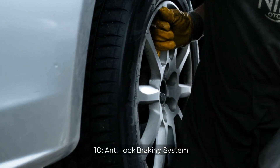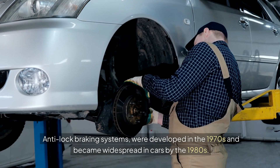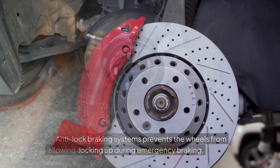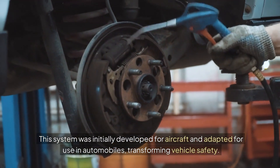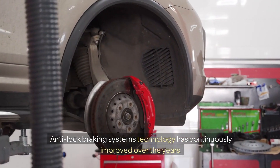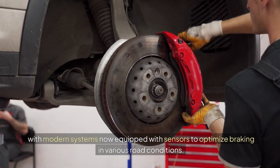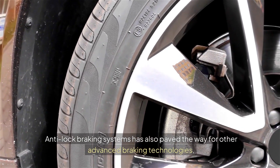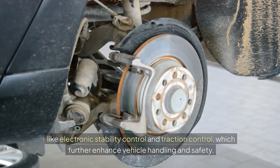10. Anti-Lock Braking System. Anti-Lock Braking Systems were developed in the 1970s and became widespread in cars by the 1980s. ABS prevents the wheels from locking up during emergency braking, allowing drivers to maintain control and steer the vehicle. This system was initially developed for aircraft and adapted for use in automobiles, transforming vehicle safety. ABS technology has continuously improved over the years, with modern systems now equipped with sensors to optimize braking in various road conditions. ABS has also paved the way for other advanced braking technologies, like electronic stability control and traction control, which further enhance vehicle handling and safety.